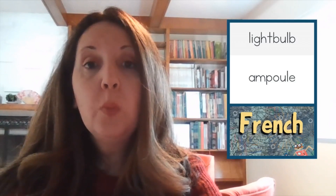In French, bulb is ampoule. In American Sign Language, light bulb is signed like this: light bulb.